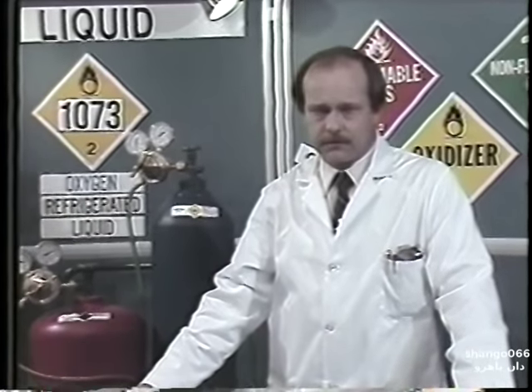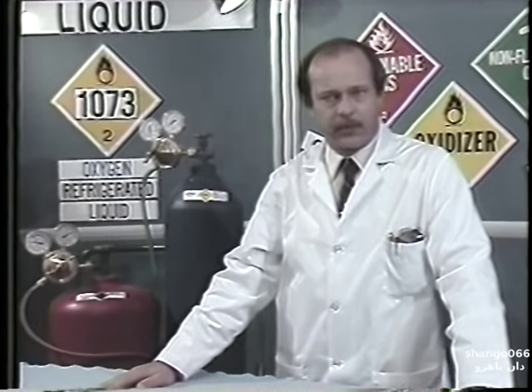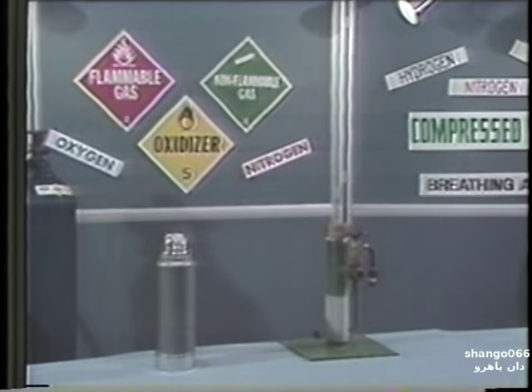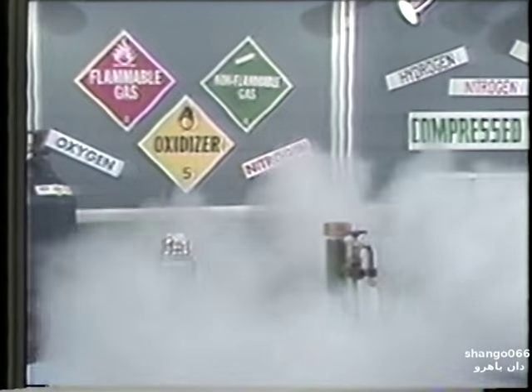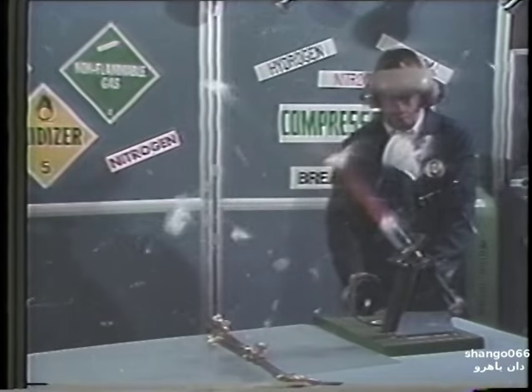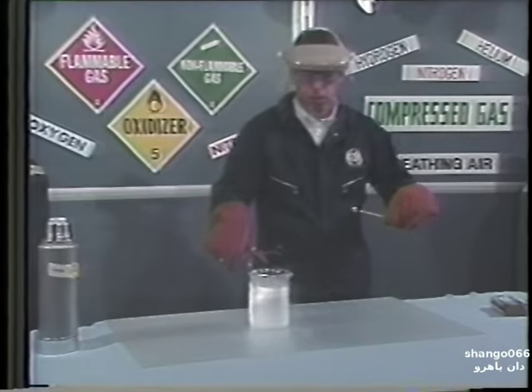You have just seen an overview of some of the hazards involved in handling liquefied and compressed gases. Remember to always use the safe handling procedures prescribed for the type of product that you'll be using. The use of good common sense and the appropriate safety equipment will go a long way toward reducing your chances of becoming an injury statistic. The demonstrations you have just seen have been performed by specially trained and qualified safety personnel under controlled conditions. Never attempt to duplicate these demonstrations as they may result in serious injury or death.